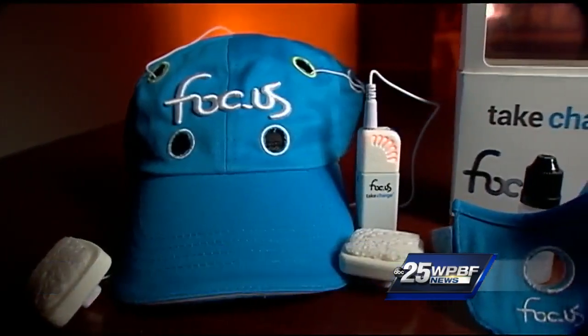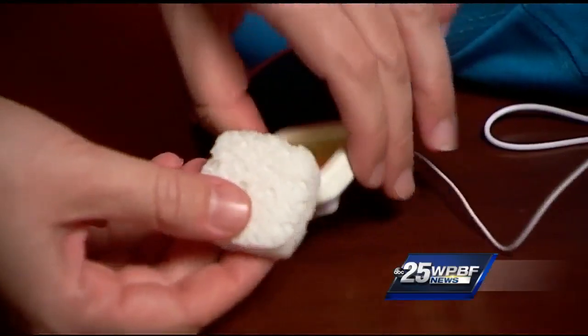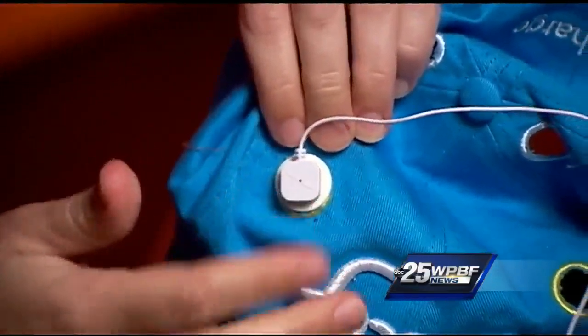There are several TDCS devices sold online with $200-plus price tags. But there are also reports of students making at-home units for less than $50, using 9-volt batteries and electrodes.